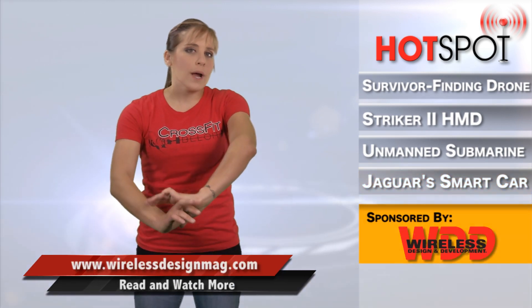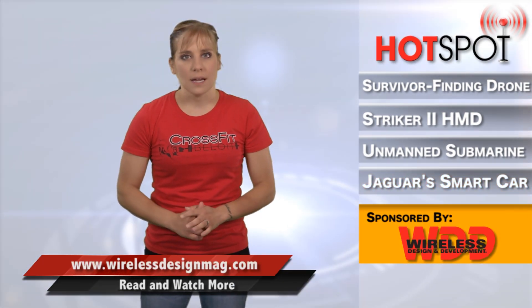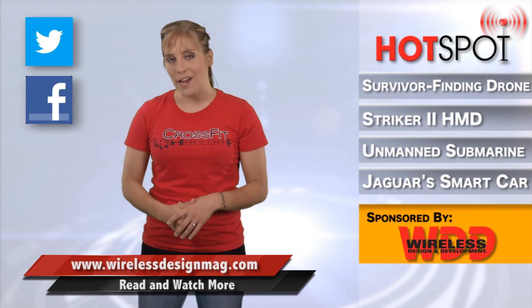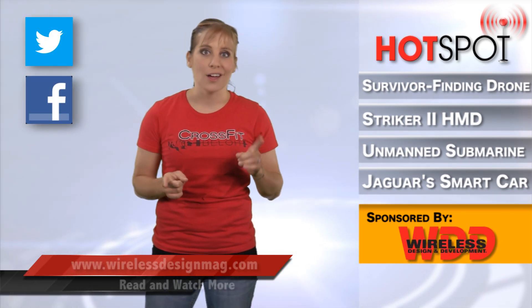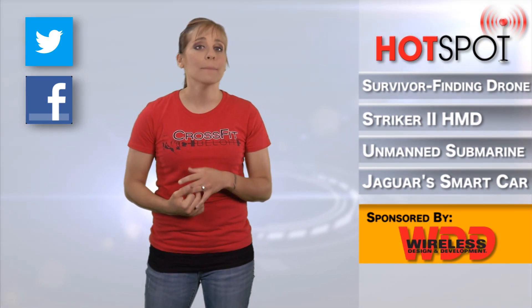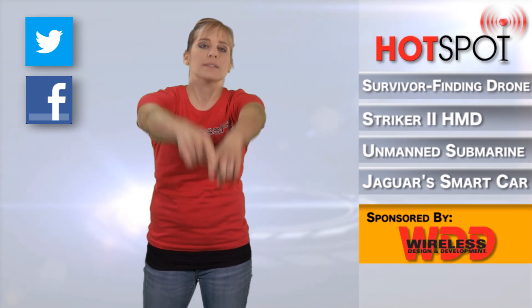That's all for this week. For more wireless news, go to WirelessDesignMag.com. Don't forget to follow us on Twitter and like us on Facebook, and if you like video, you should check us out on YouTube, so go subscribe to our channel. For WDD, I'm Megan Zimba, and I will see you next time in the hot spot.